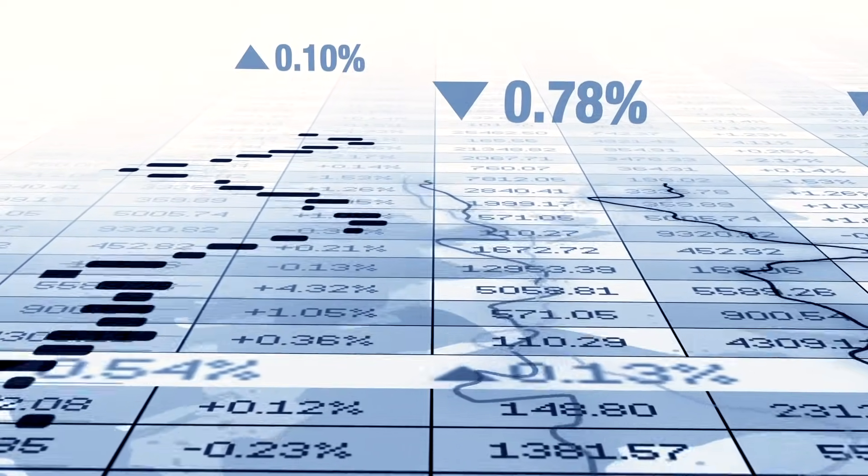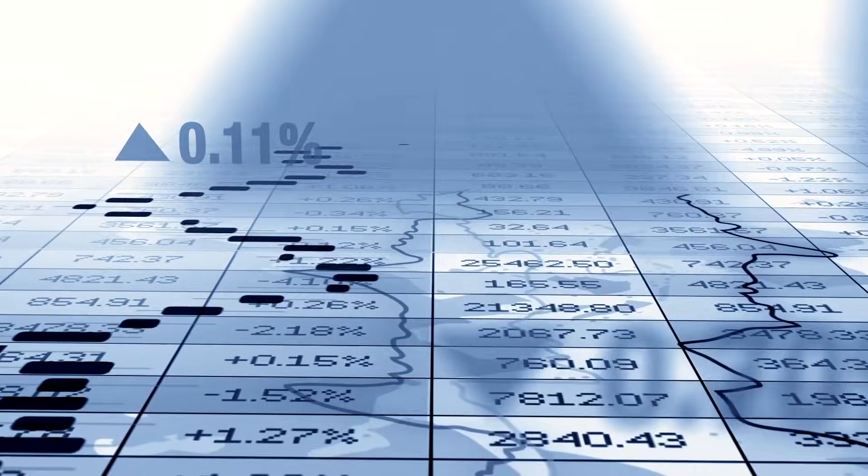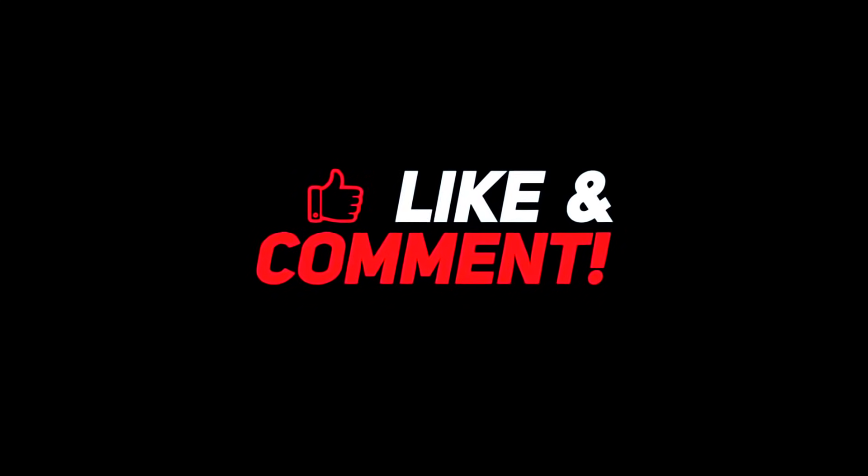Thanks for watching everyone. If you enjoyed the video, don't forget to leave a like. Also comment down below with your choice of the best stablecoin. Don't forget to subscribe and hit the bell icon to be notified of the next video. Talk to you next time.